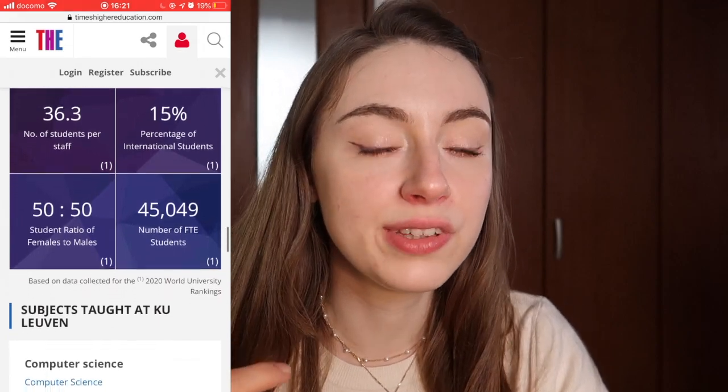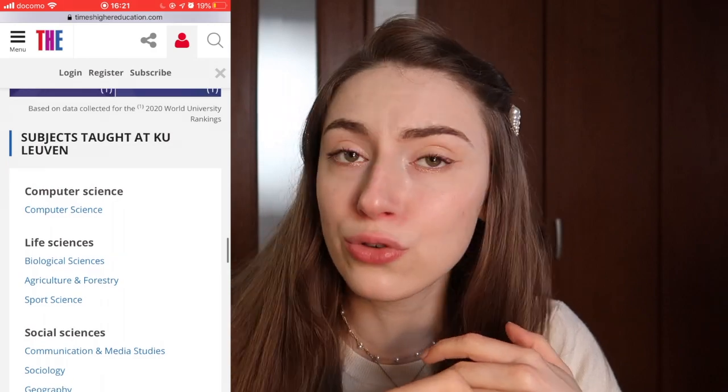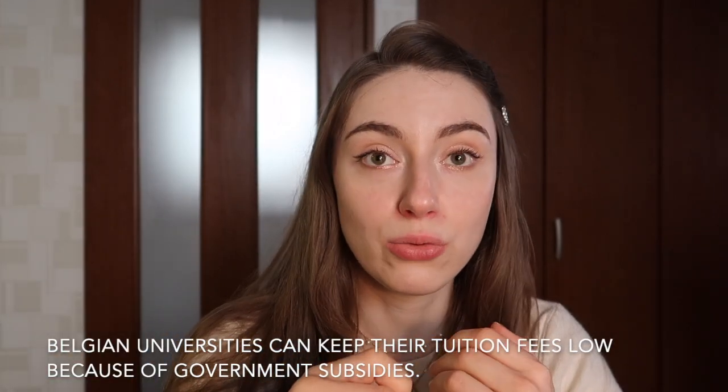The best universities around the world are still the Ivy League universities or like Oxford or Cambridge, but those universities have very high tuition fees, so you have a lot of student debt when you graduate. KU Leuven is more of a budget option where you have a really high quality education but you won't graduate with any student debt. That's a great point. For job opportunities, there are so many with a KU Leuven degree. Most people I know find a job within about half a year and get paid pretty well.